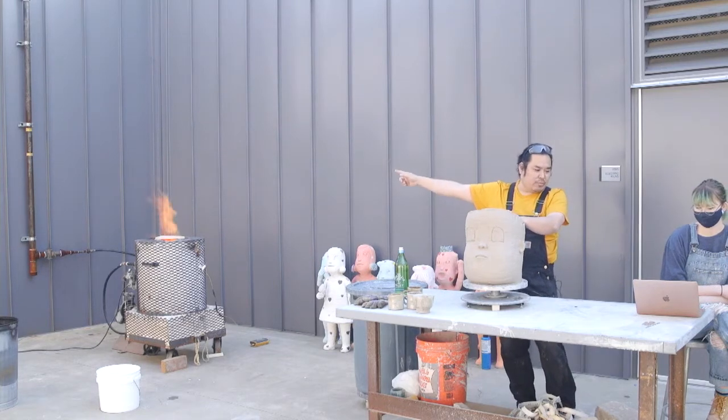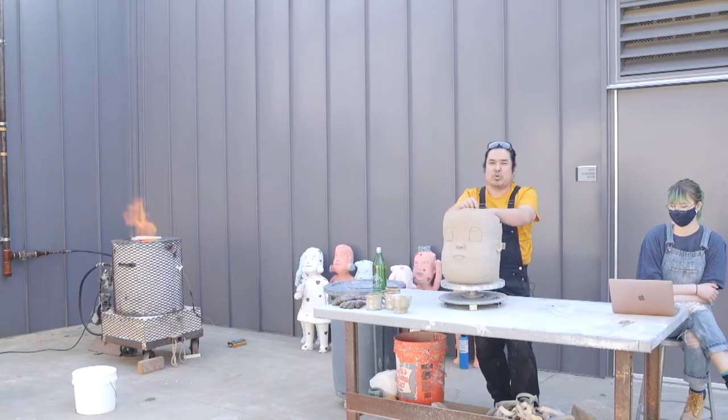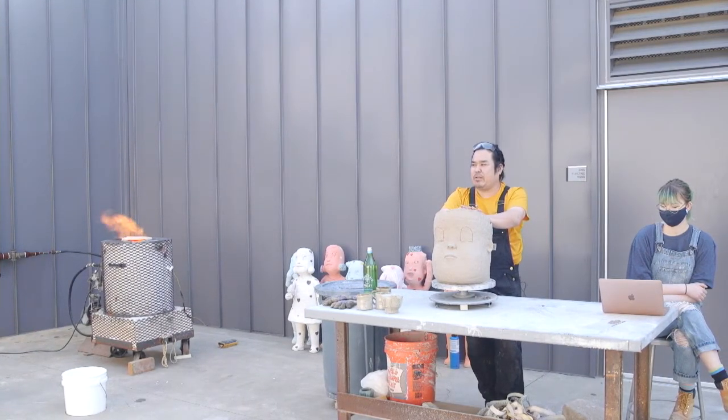What's going on over here is called a Raku Kiln. I don't know if you guys have one in your school, but it's a very primitive firing from Japan, mostly for a tea ceremony.